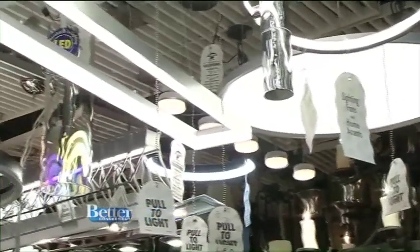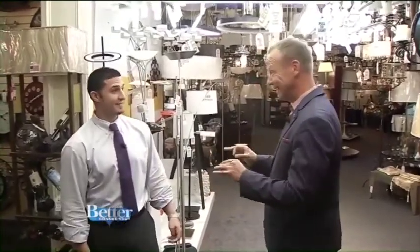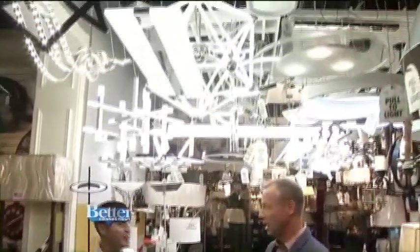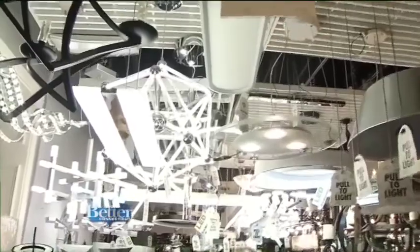Welcome back to Connecticut Lighting. Todd, nice to see you. I'm looking up and seeing a bunch of stuff that is brand new — LED lights. Yeah, we have well over 30 new LED fixtures and more.